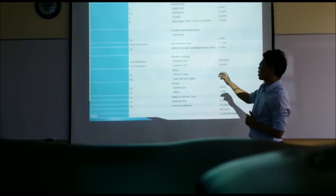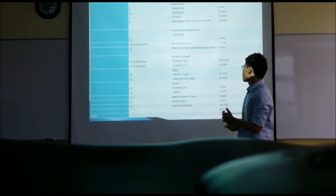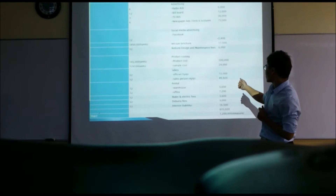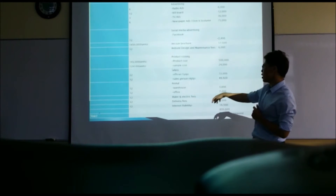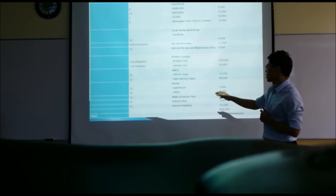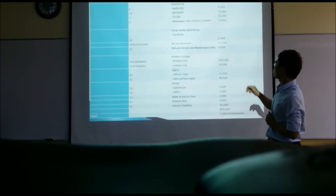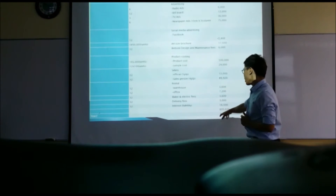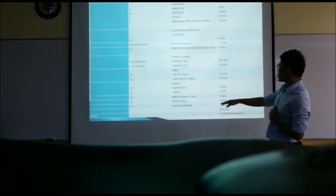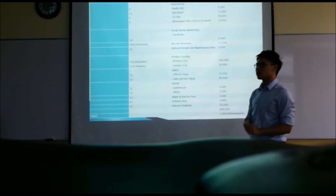Other costs include office and salesperson expenses of about 100,000, and warehouse and office rental of 10,000. There are also water and electricity fees, delivery fees, and interest. Total spending in the first year will be 835,000, and in the next year we will increase spending to 1,200,000. I will now pass to Jack.